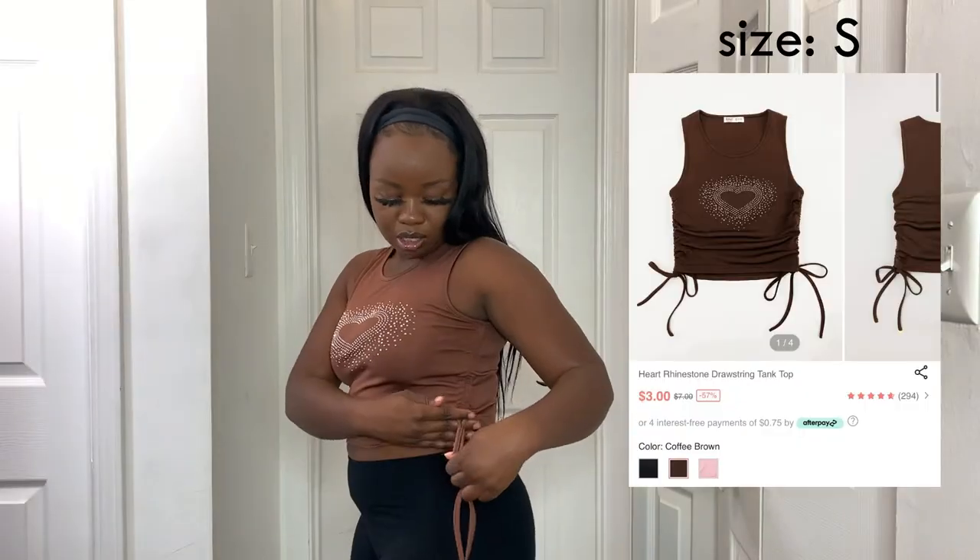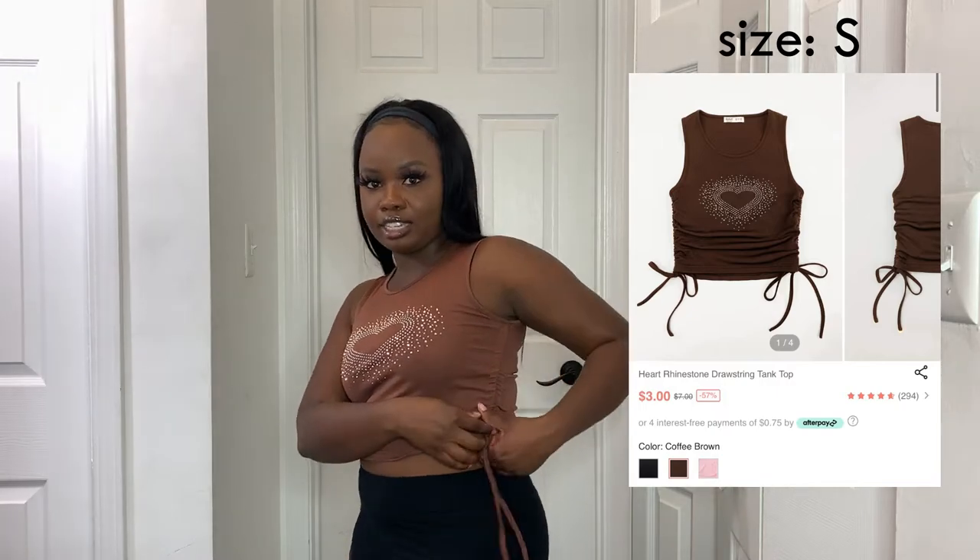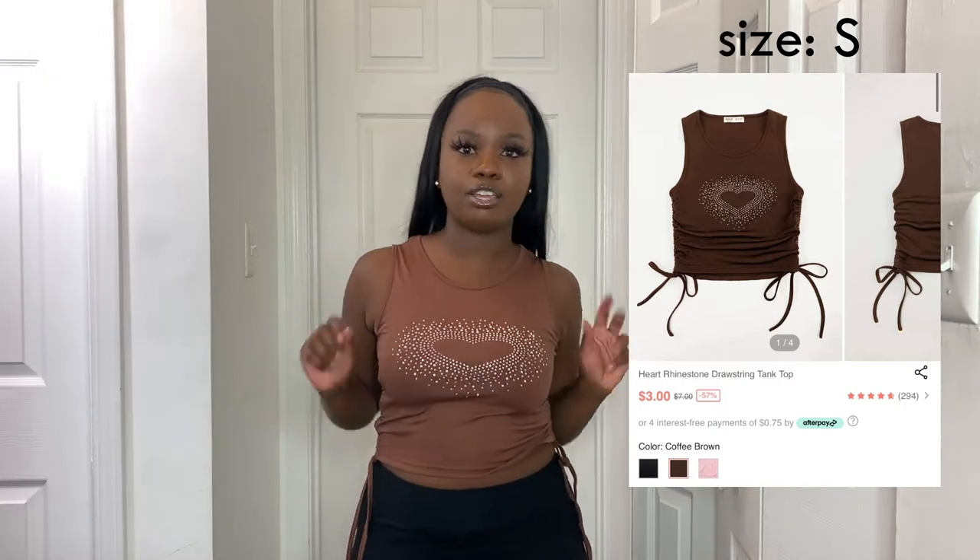This next top is absolutely giving Y2K vibes, especially with the rhinestones. I used to wear shirts just like this as a kid. I love the scrunch on the side — it gives a different kind of spice to the shirt — and I love the rhinestones and that it's brown. I thought it would be a cloth material but it's actually a silky type material.